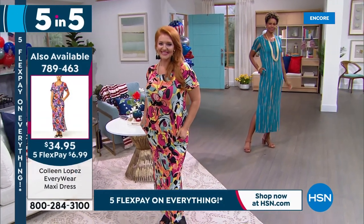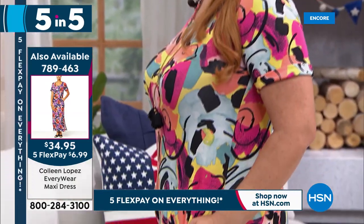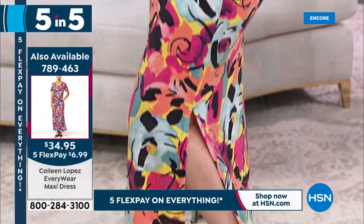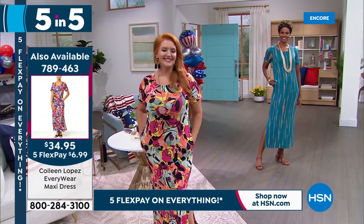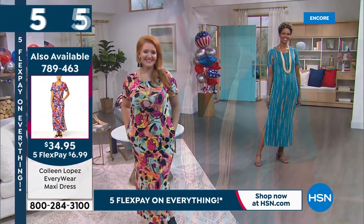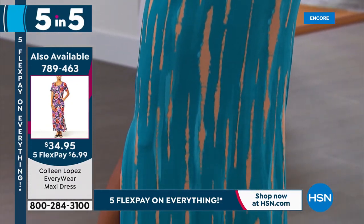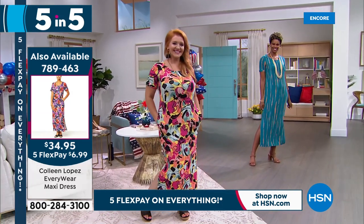Have you had the chance to pick up our Today Special? 9,200 of you have scooped it up. It's called the Everywhere Dress — rayon span, lightweight, super stretchy, gorgeous colors. It has sleeves and pockets — the two most requested features when it comes to dresses here at HSN.